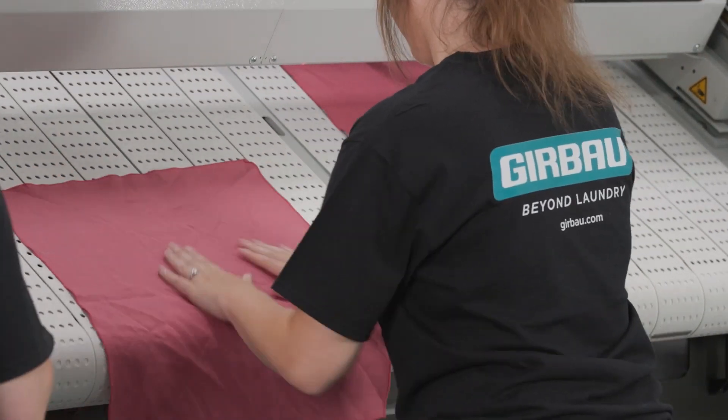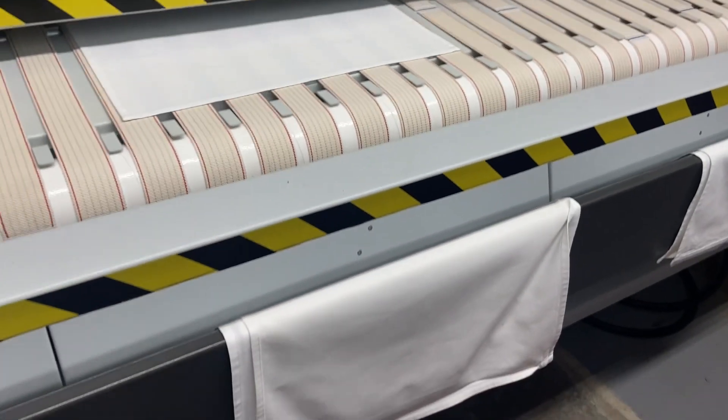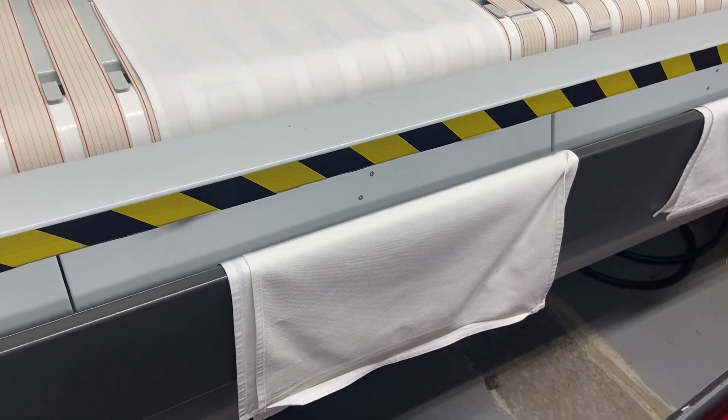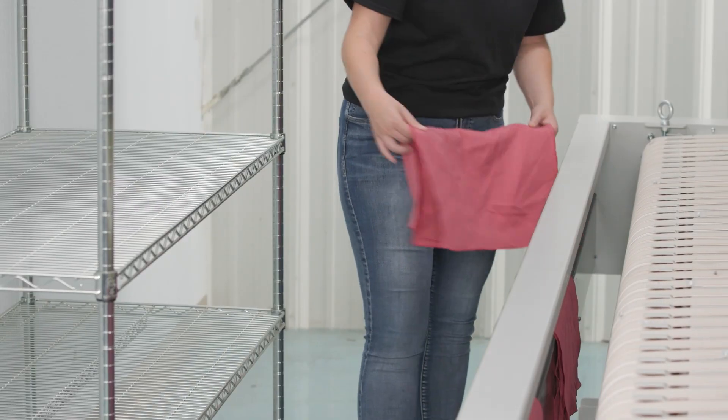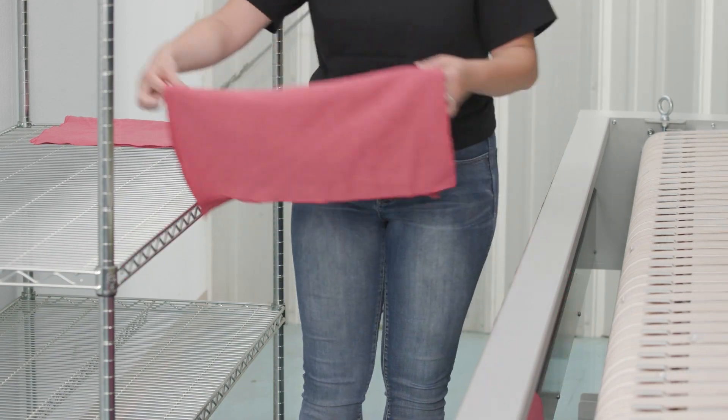We have a few optional pieces that can be assembled at the factory on the backside, like a rear accumulator, which can accumulate pillowcases or any small piece linen product.